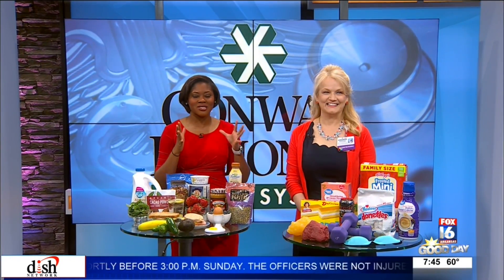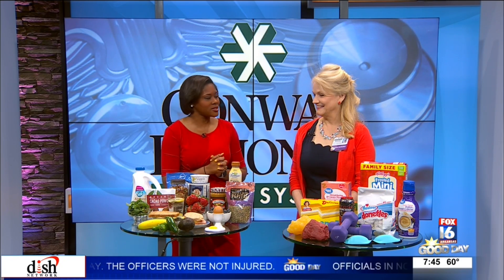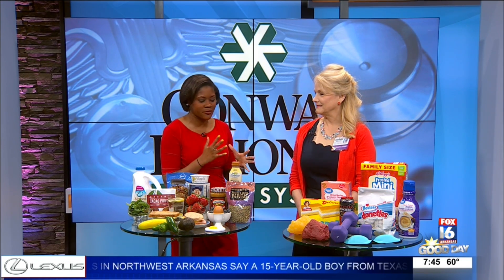Alright, we're about to get started right now. Did you know some of our daily habits could be working against our metabolism? Conway Regional Health Center nutritionist Rhonda Tosh is here to break it all down for us. Everyone's metabolism is different, so what do we need to know when we're starting out our day?